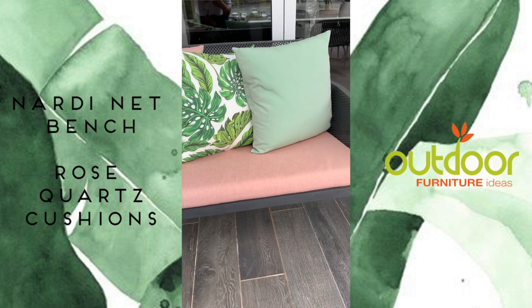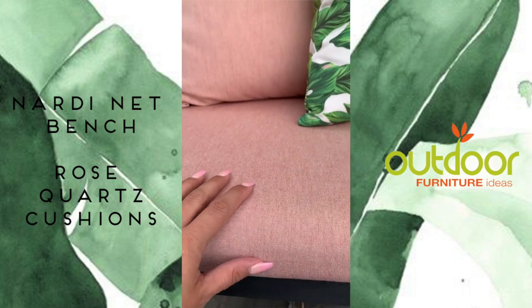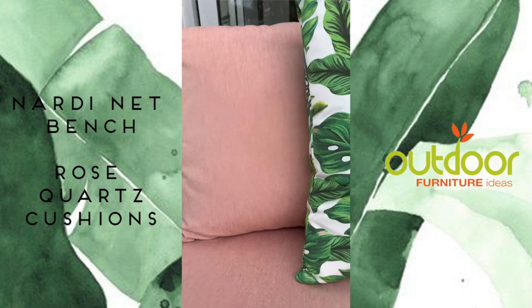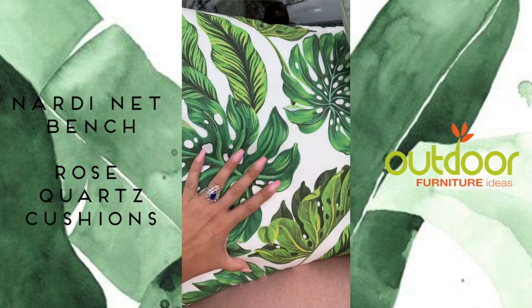Featuring the Nardi Net Bench in Anthracite with a beautiful rose quartz coloured cushion. Really really beautiful texture. Matched with obviously the same rose quartz throw pillow, and the tropical palm leaf which is definitely one of my favourites.